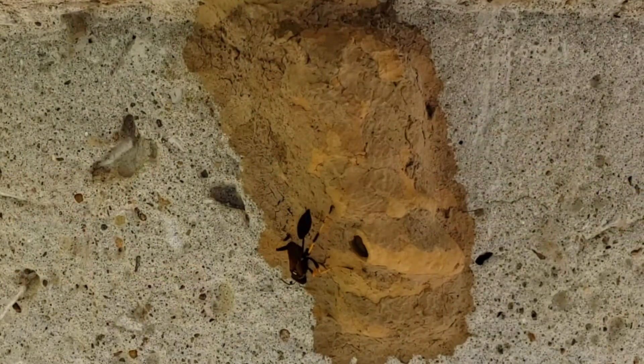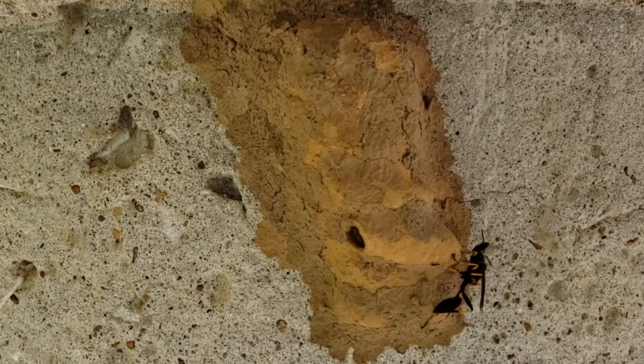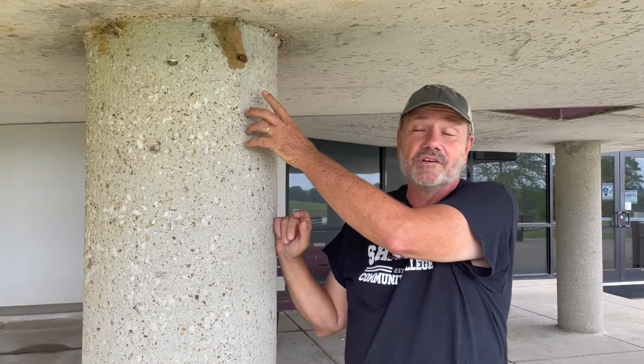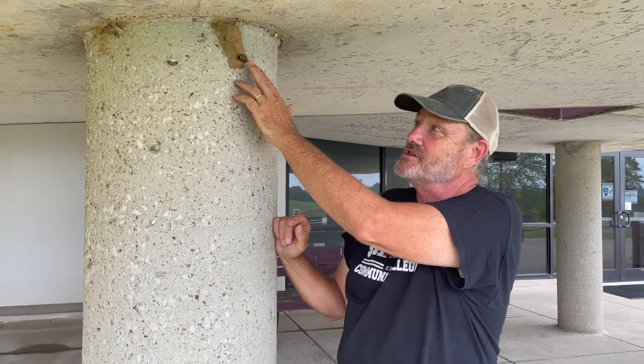Mud daubers are a type of wasp, and we have several different species around here. They're kind of recognizable because they've got this really long, slim waist, and some of them are glossy bluish black, some of them are black and yellow or black and orange, but they all make these nests out of mud. As we've been out here, this girl's been working on this one, and you can actually see the darker, wet mud where she's been working on this case, and it's still open.